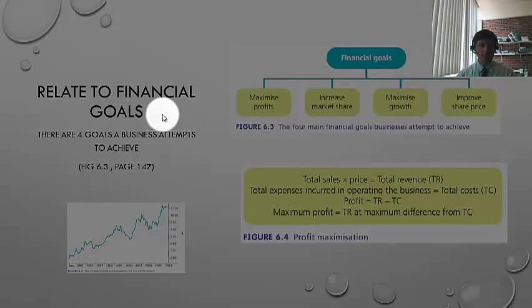We must remember that we must relate everything to the goals that we set in the first place: maximise profits, increase market share, maximise our growth, improve our share price. There's a nice little graph of share price — that's the way we'd like it to go. If we talk about profit maximisation, it's the gap between the total revenue from selling our product or service and trying to minimise the total cost as much as possible. So revenue maximisation and cost minimisation.